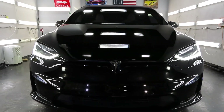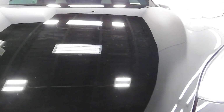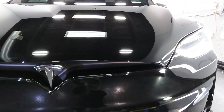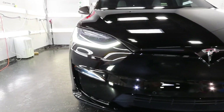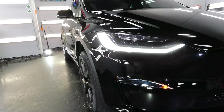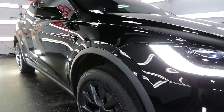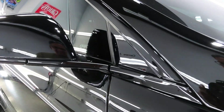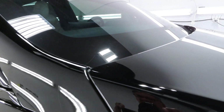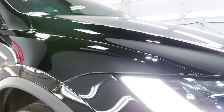A Tesla Model X came in for a paint correction and ceramic coating. The reason there was no PPF done on this one is because the owner already had the PPF done before he started using our services. We're also waiting for his new Ferrari that's been sitting at the port for the last month — that one will likely come in for PPF, ceramic coating, etc.